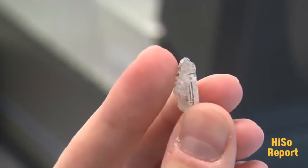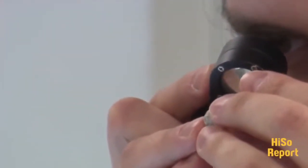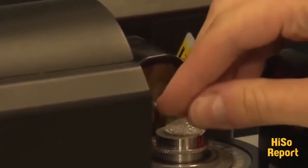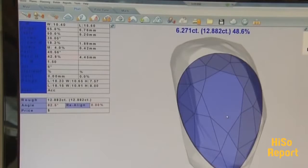Diamonds are cut in different stages. They start off in the rough form, the way they've been dug up pretty much out of the ground. They're cleaned up a little bit. Sometimes what we call a window is polished into the diamond so that you can look inside it. Then they're analysed so that you can decide how the diamond will be cut to find out the highest quality and the most money that you can get out of the rough.